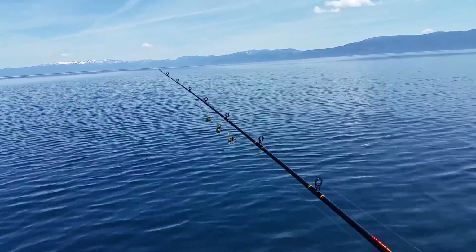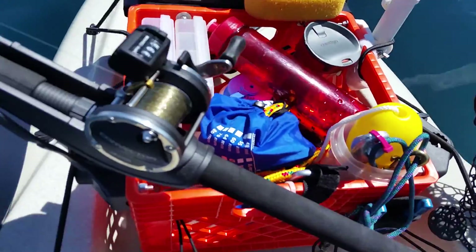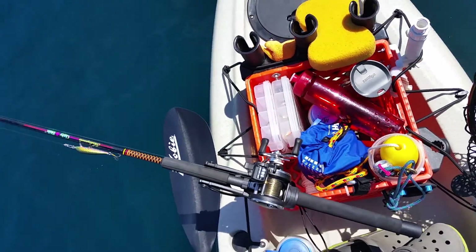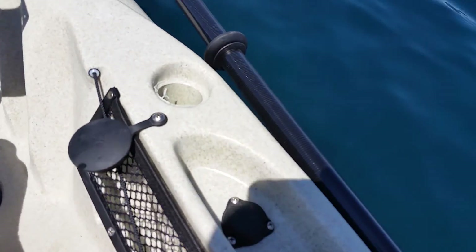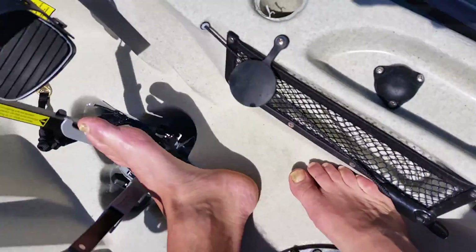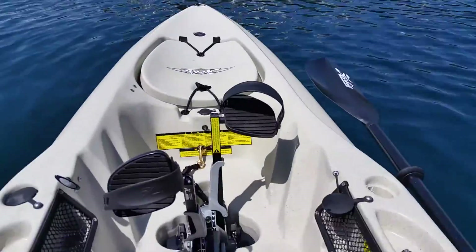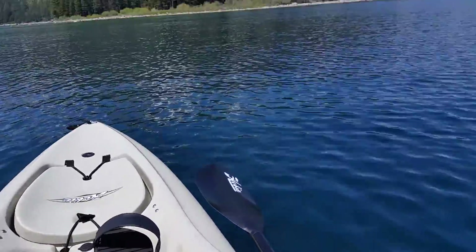I haven't caught anything so far — trying a little spoon setup to see if that helps. The trolling position on the milk crate works freaking awesome. It's got these little tube-style rod holders here, and I can put the rod in there if I'm landing a fish. I don't think I'm gonna have to mount any other rod holders to this. I think the milk crate's gonna do the trick.